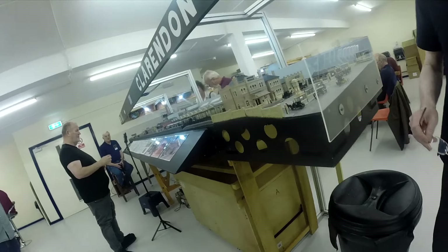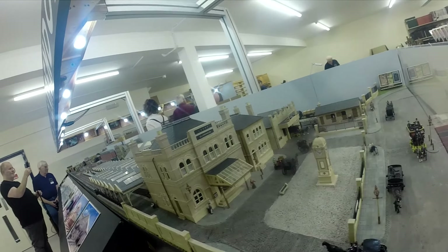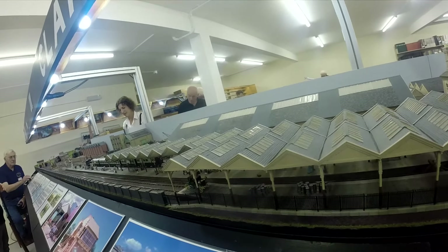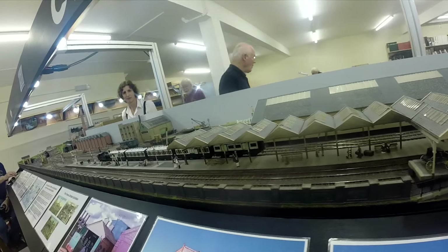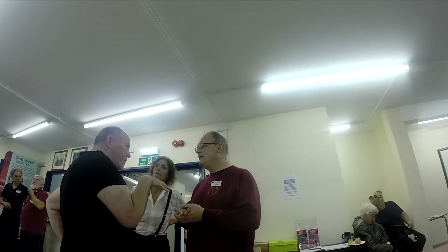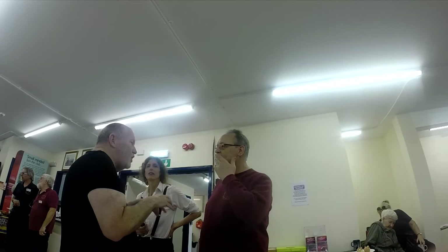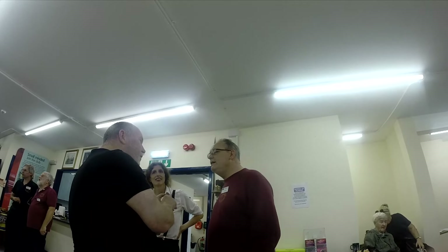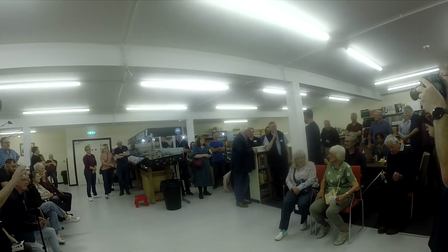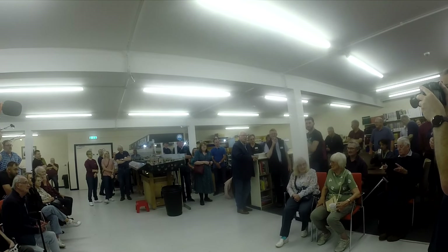Over on the other side of the room is the Clarendon group that work on the P4, which has also been running for pretty much 25 years. They've got exhibition plaques on their layout that go back to 1994, so they've got even more time invested than we have. It's opened up the entire ground floor area - the library has now moved over by the tea counter and we've got a bit more space to grow if we want to build another small layout.